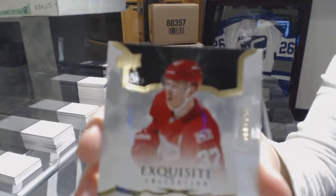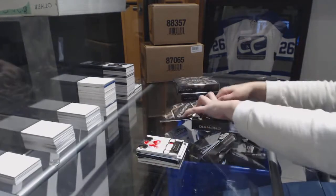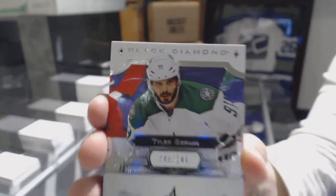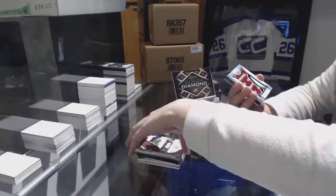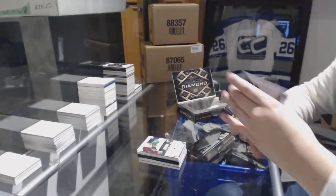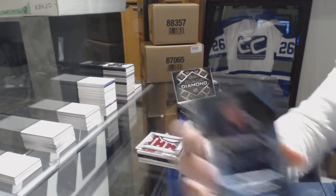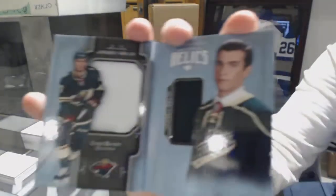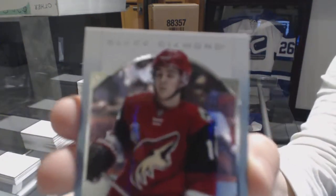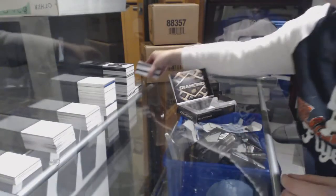We've got a rookie exquisite patch number to 299 for the Red Wings, Evgeny Svechnikov. We've got a base number to 249 for the Dallas Stars, Tyler Seguin. Rookie team logo Jumbos for the Arizona Coyotes, Clayton Keller. Rookie silver on black signatures for Vegas, Evgeny Svechnikov. For the Minnesota Wild, rookie dual jersey booklet number to 199, Luke Kunin. And a rookie gems number to 399 for the Arizona Coyotes, Clayton Keller.